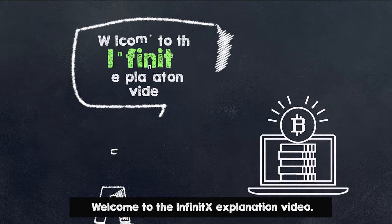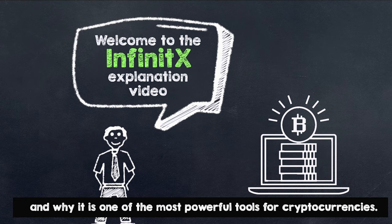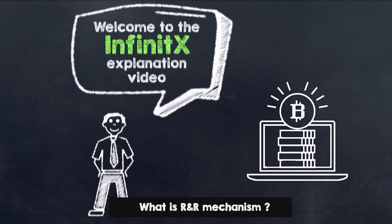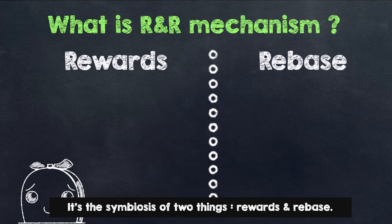Welcome to the Infinite X Explanation video. In this video you will learn what is the R&R concept and why it is one of the most powerful tools for cryptocurrencies. What is the R&R mechanism? It's the symbiosis of two things: rewards and rebase.